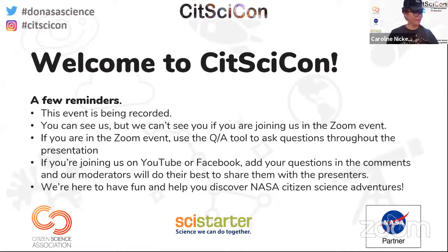A few reminders: this event is being recorded. Attendees can be seen in Zoom but the panel cannot see them, so everyone is encouraged to use the chat or Q&A box. Those joining through YouTube or Facebook can ask questions there, monitored on SciStarter's YouTube channel and SciStarter's Facebook page.